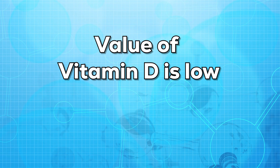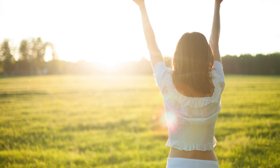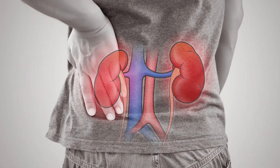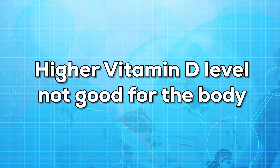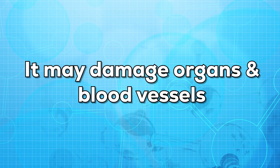If the results show that the value of vitamin D is low, it means there is a deficiency of vitamin D, which may indicate that you are not having enough exposure to sunlight, or you are not getting enough vitamin D in your diet, or your body is unable to digest vitamin D from food, which may indicate a condition related to the kidneys or liver. If the results show higher values, it means there is much more vitamin D in your body than needed.